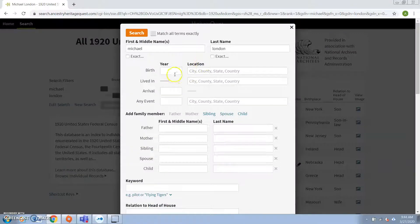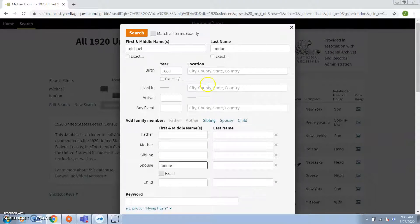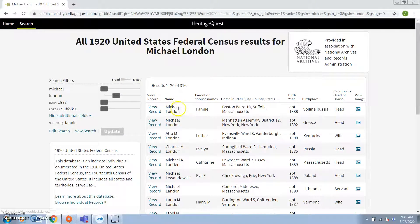In this case, I know Michael's birthday, I know the name of Michael's spouse, and I know that Michael lived in Suffolk County, Massachusetts. So let's add in all this information, and then let's hit search and see if we can get some better results here. Okay, and we've got it. This very first result — we've got Michael London, his wife's name was Fanny. He was living in Suffolk County in 1920, and he was born in Russia in about 1888. So this is, in fact, who we are looking for.